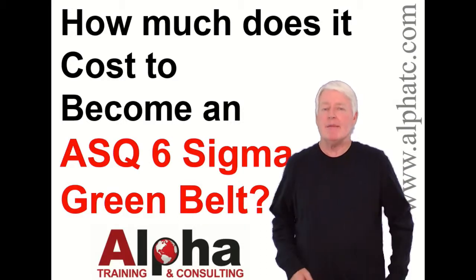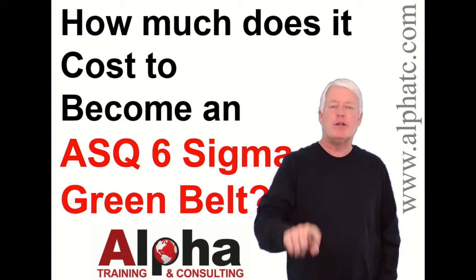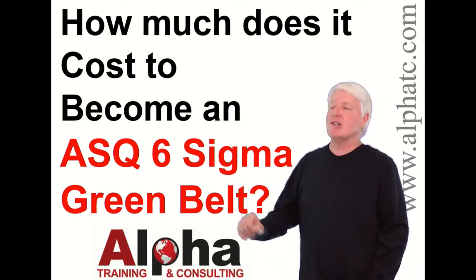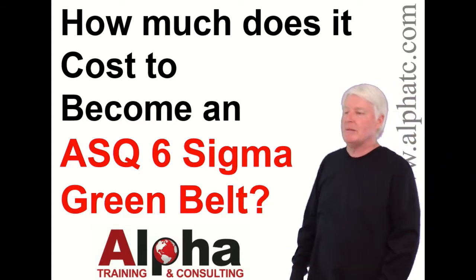Hello, my name is John Lee, and I'm the president of Alpha Training and Consulting. I love to prepare students for ASQ certification exams — it's truly my passion. But today we're going to answer the question: how much does it cost to become an ASQ Six Sigma Green Belt?